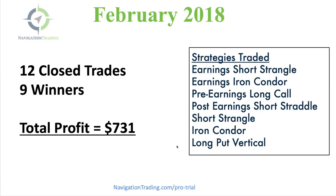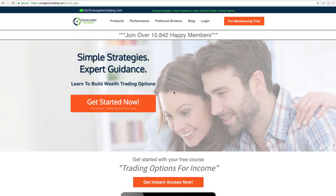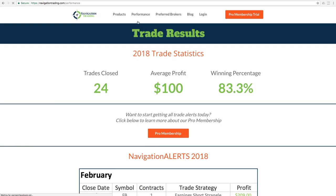I'm going to jump in and break down each trade, and then towards the end of the video I want to show you why now is the absolute best time to be a Pro member at Navigation Trading. With the market environment and the expansion in implied volatility, there is no better time than right now to be trading the way that we do. Let's jump over to our website, NavigationTrading.com — just click on Performance and this will take you to our trade statistics.